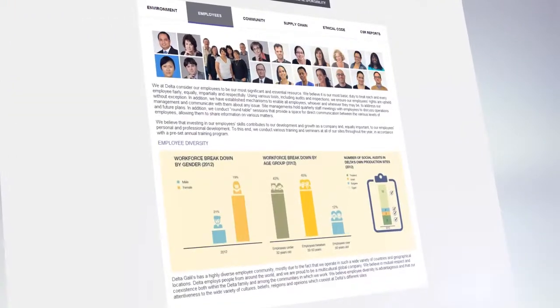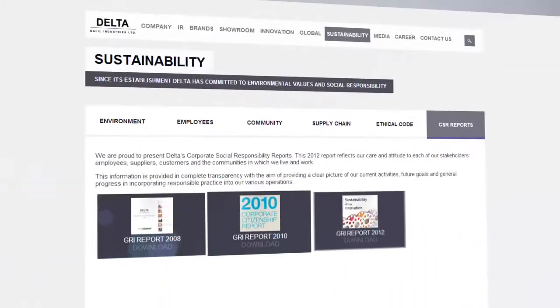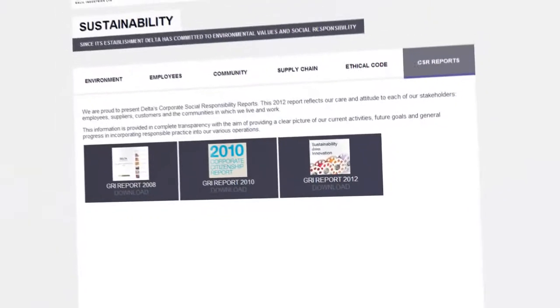With such large-scale global operations also comes great responsibility for the environment, for our employees, and for the communities in which we operate. We believe in absolute transparency.